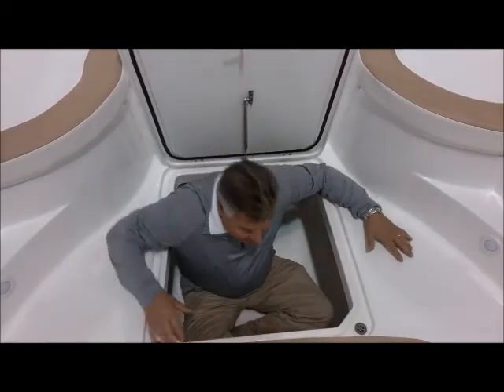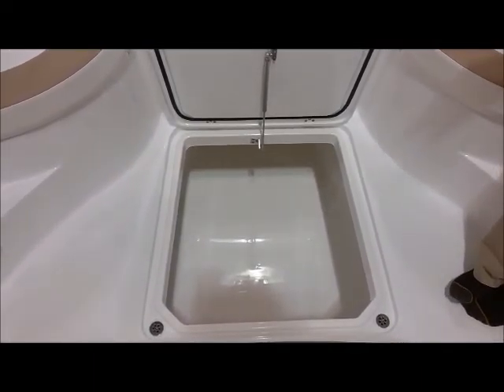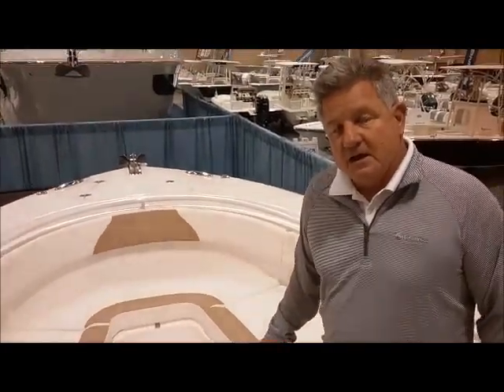Great fish box, fully insulated, keeps fish cold on ice all day long. The other neat feature is it's rain-guttered all the way around. It's a great storage box if you want to keep beach gear, or if you're going somewhere and you need storage for luggage and that kind of thing.